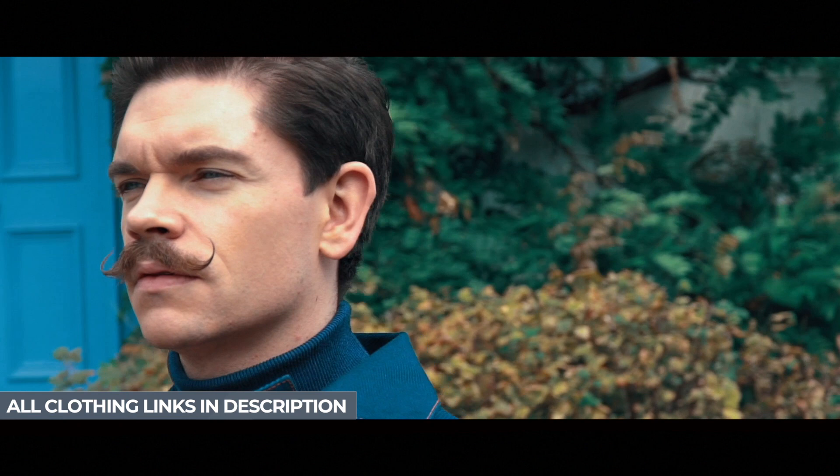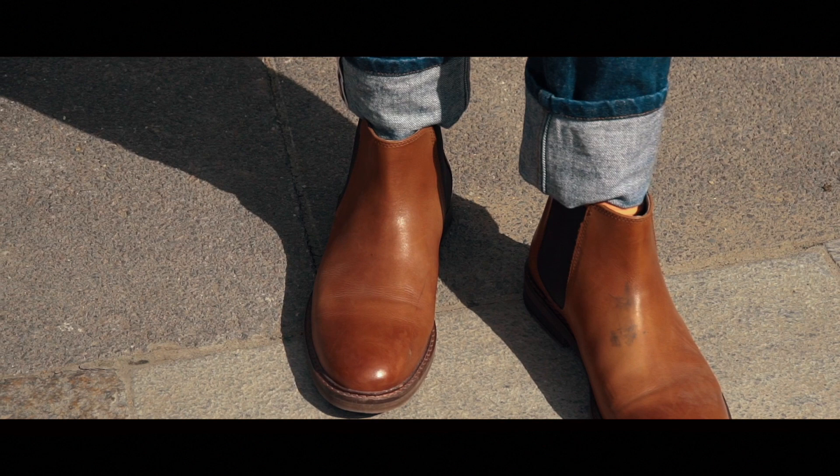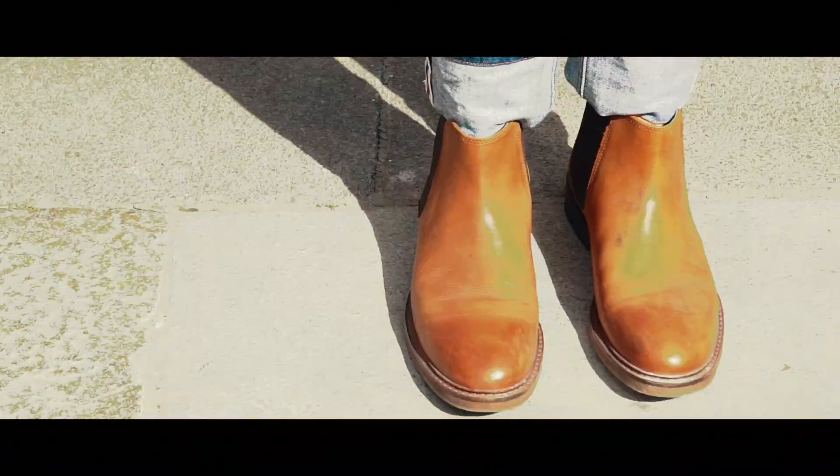Or you can go with something a lot lighter underneath. I've just gone with my APC jeans, rolled them up, and then with a pair of brown Chelsea boots. It's a really simple look, but it can be mixed and matched across various styles.